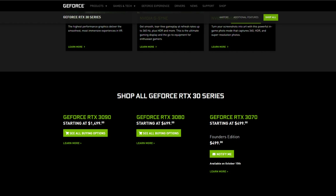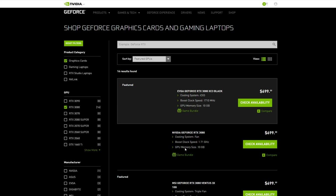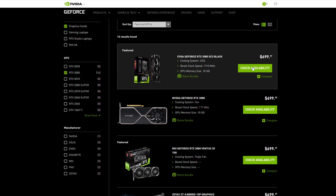Even though they're released, you can't really get your hands on them because they're sold out everywhere. If you go to the NVIDIA website, such as the one here, you can see all the buying options right now. However, you won't be able to quite purchase — you'll be able to be notified when they come out, it'll say 'check availability.'